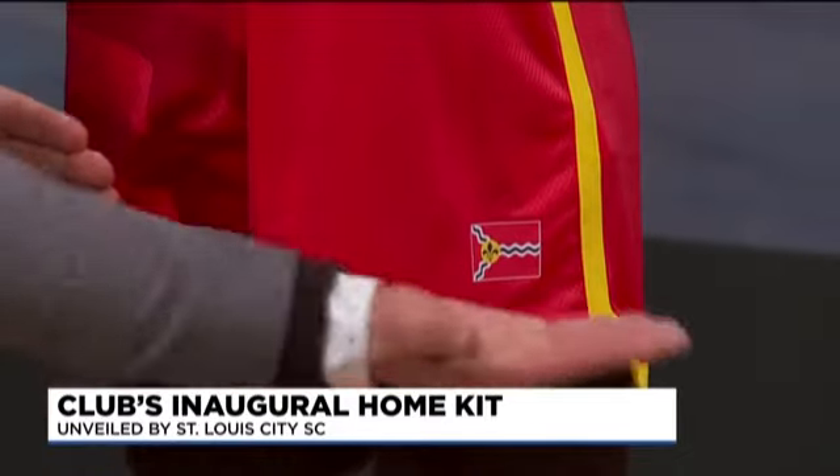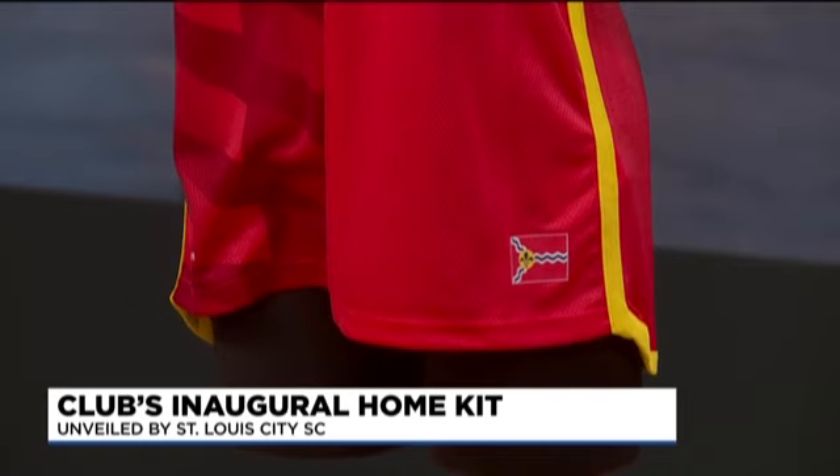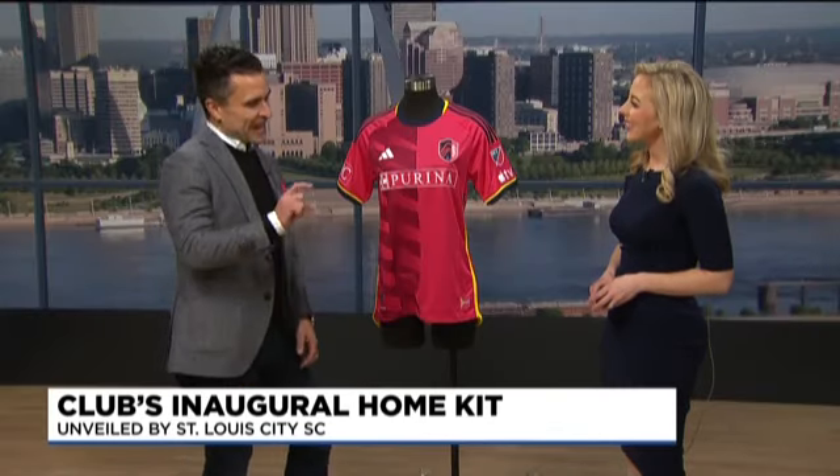We took those colors and we really dialed them up a notch, gave them some swagger, which is featured prominently on the kit here. We call it City Red, which is about the last shade you can go before it turns pink. So it's bright, it's bold, it really stands out — which we think St. Louisans need to stand out.